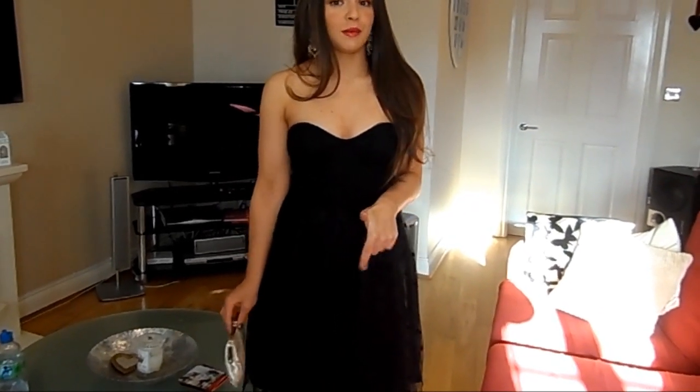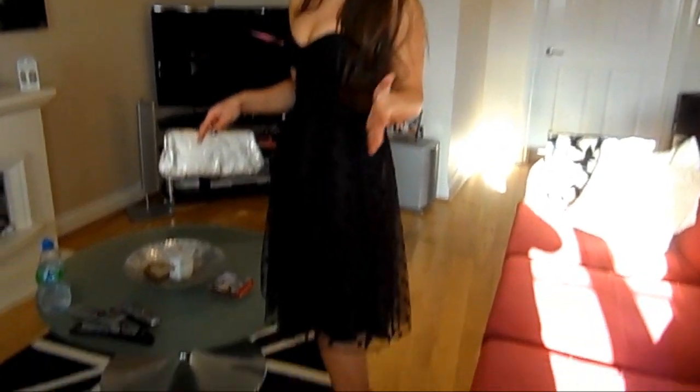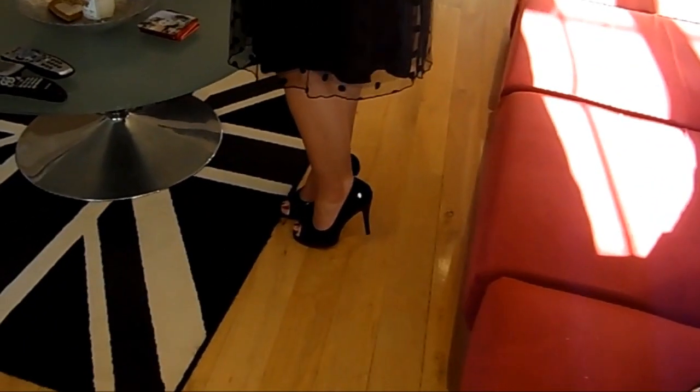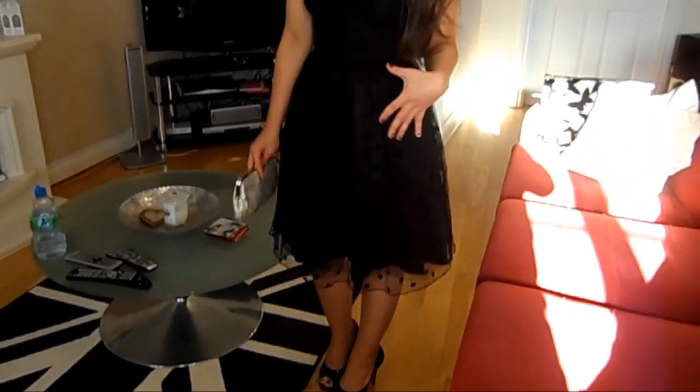I think peep toes work with this kind of fifties-style dress because that's what tends to be worn from that era. These are just patent black ones and you could get these anywhere, so that's just the matching aspect of it.